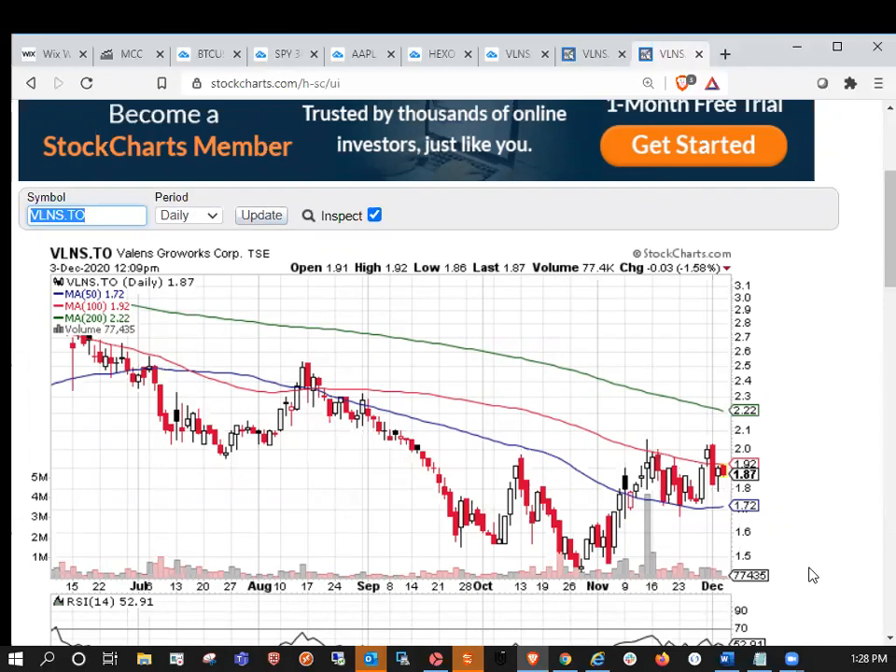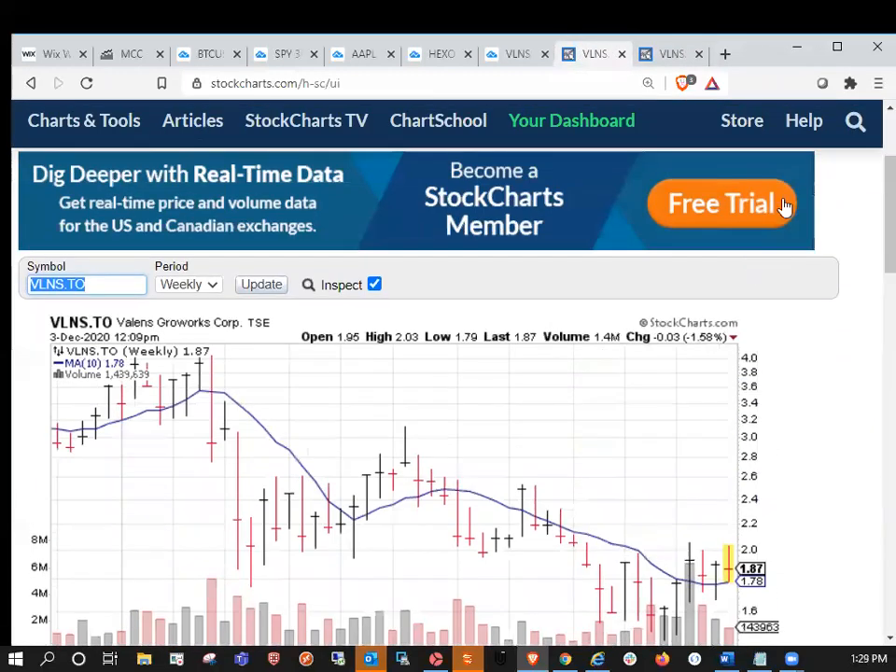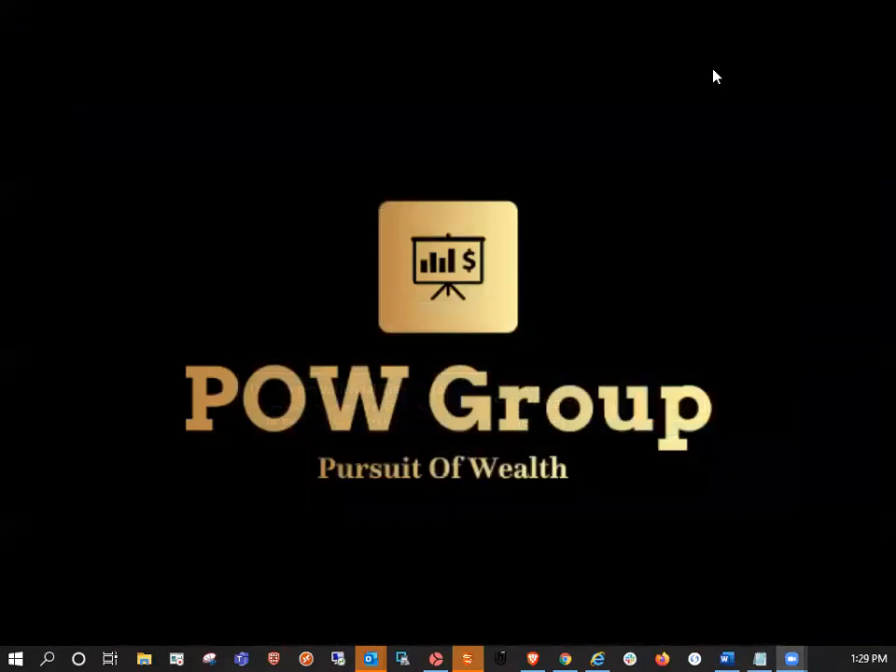If we're going to be expecting daily and weekly trend changes, we need to get over these moving averages and close the week out above the 10-week moving average. So that's where we stand on Valens. Hope you found this information valuable — let me know in the comments below if there are any other tickers you'd like covered. Thanks again for joining us on the Pursuit of Wealth and we'll see you in the next video.